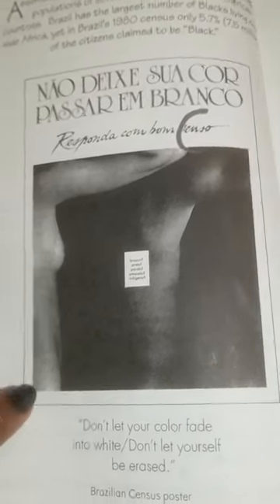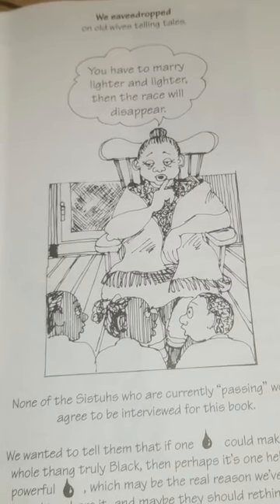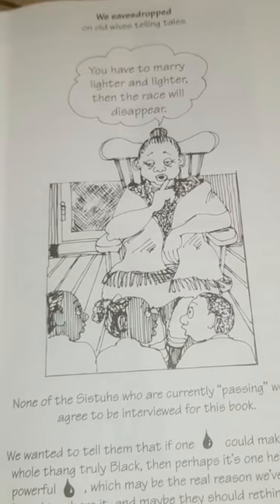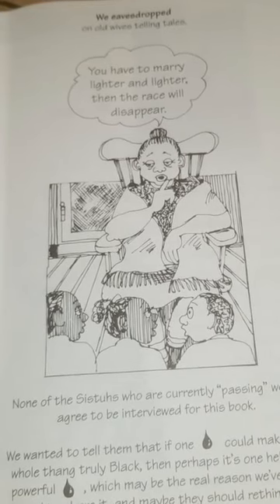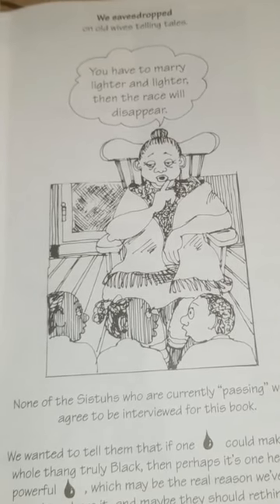'Don't let yourself be erased.' We eavesdropped on old wives' tales: 'You have to marry lighter and lighter, then the race will disappear.' None of the sisters who are currently passing would agree to be interviewed for this book. We wanted to tell them that if one drop could make your whole thing truly black, then perhaps it's one hell of a drop — a powerful drop — which may be the real reason we've been forced to share it. And maybe they should rethink this.